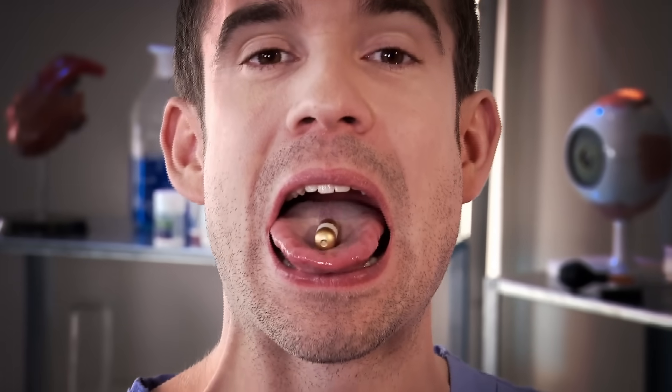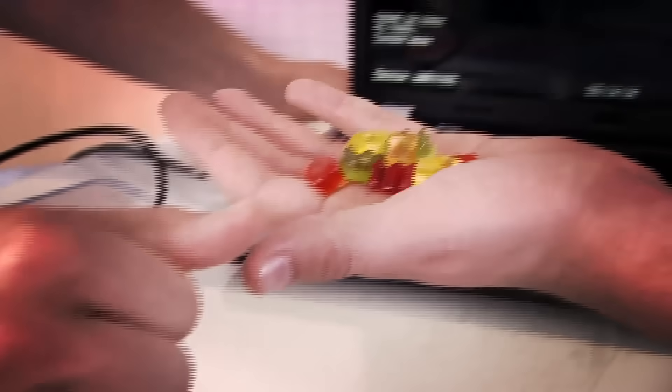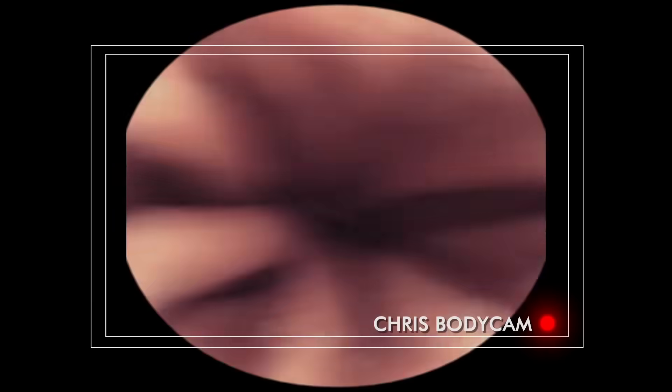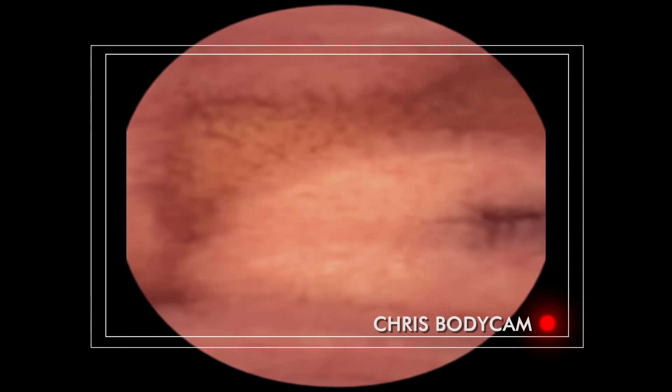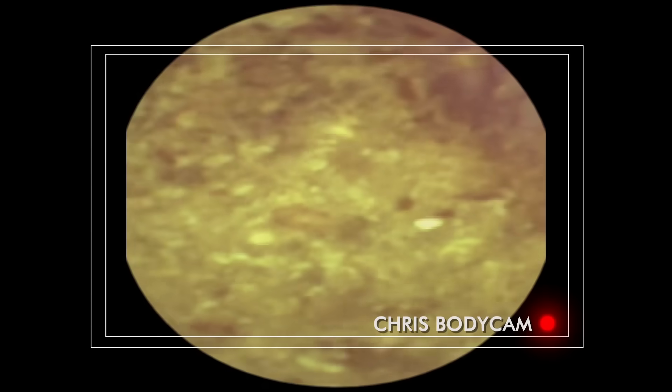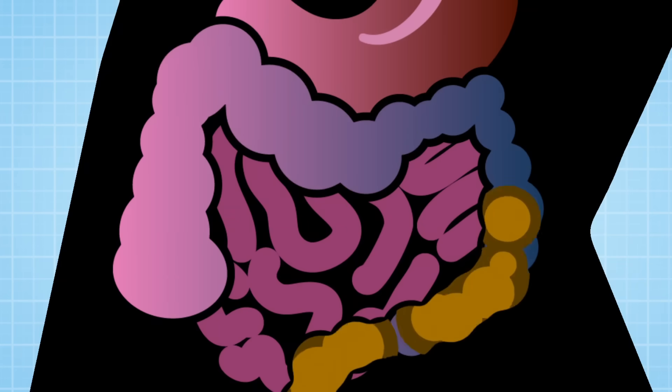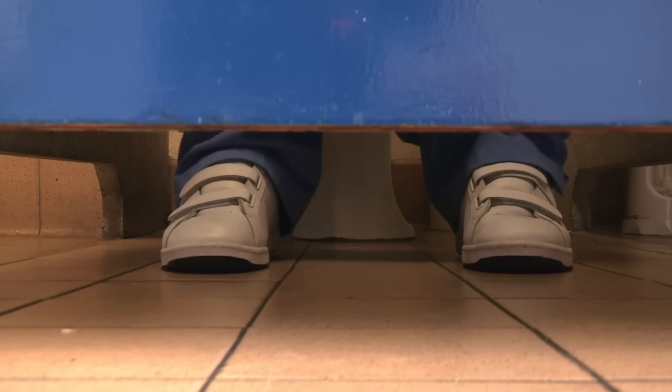Seeing live images from the inside of Chris's guts has been pretty amazing. From the moment you swallow your food, just like the camera pill, it will take eight hours to travel a total distance of nine meters — from your mouth to your stomach, then from your small intestine to your large intestine, until it's ready to be pushed out as poo ending up in the loo, which is where that camera pill is headed.